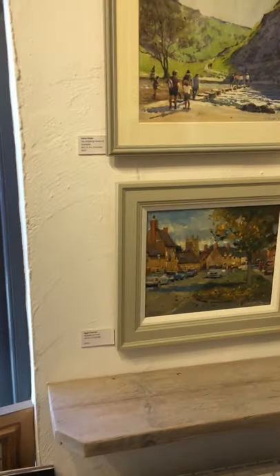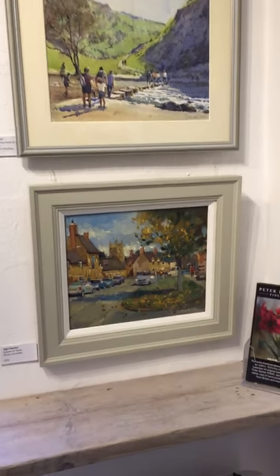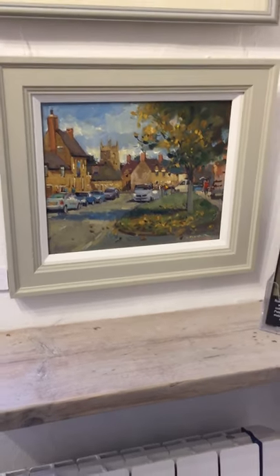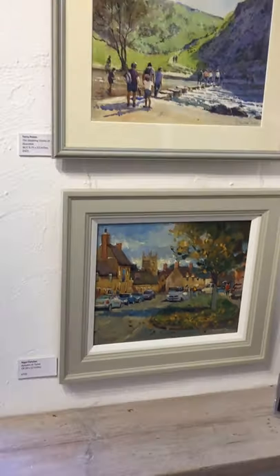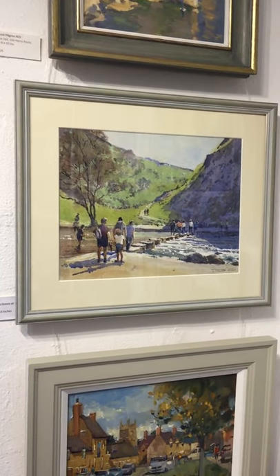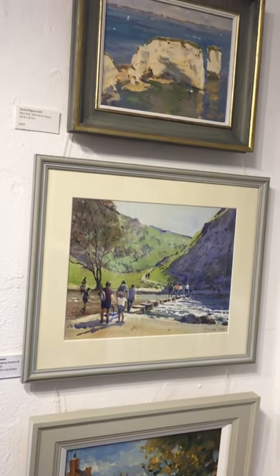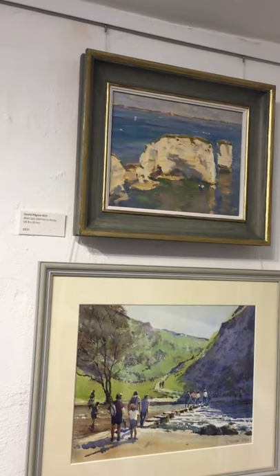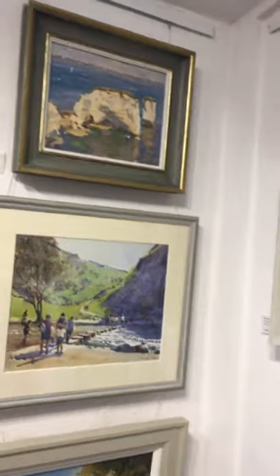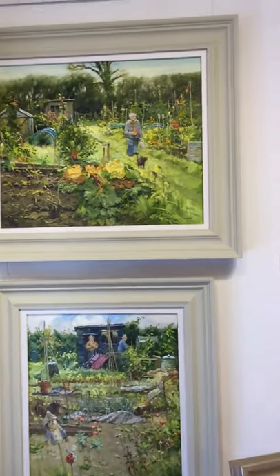And over to the right, right hand side of the left hand wall, we have another of Nigel's — Autumn at Tyso in the Cotswolds where Nigel lives. Stepping Stones at Dovedale, a watercolour by Terry Preen, painted from our recent paint out to Dovedale. And above that, David Pilgrim — Blue Sail, Old Harry Rocks, Dorset. I think it's Dorset — correct me if I'm wrong.